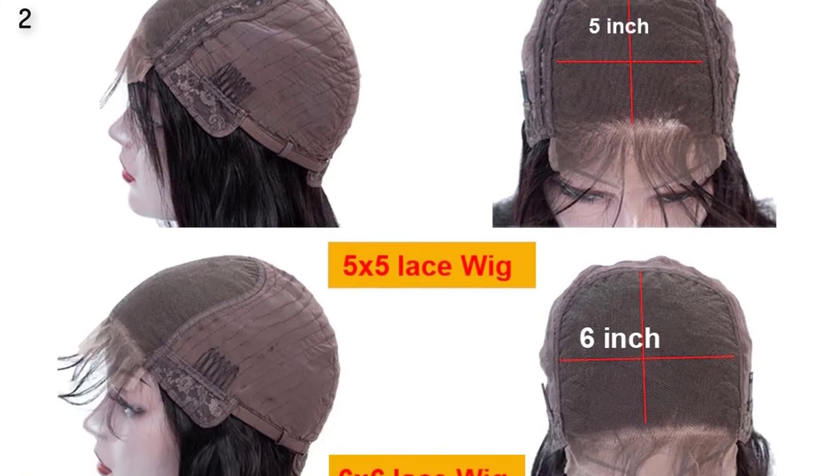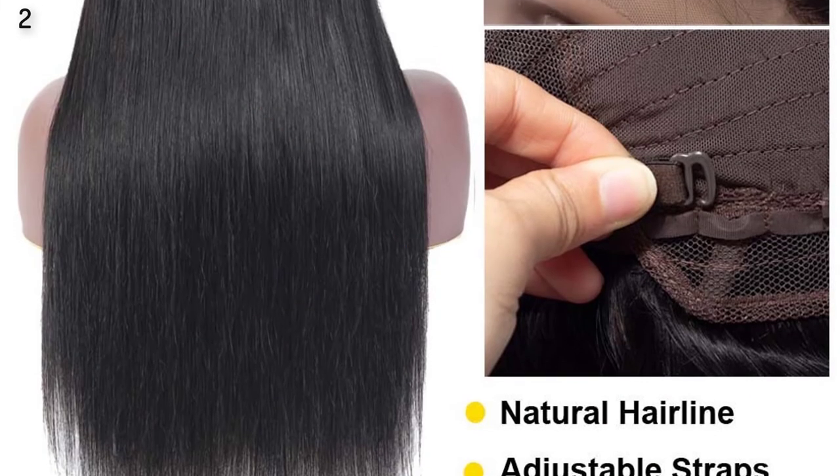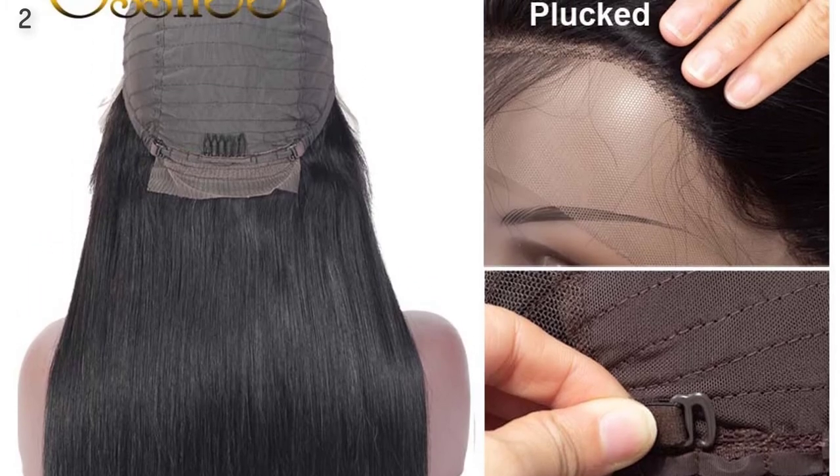Item Type: Wig. Human Hair Type: Brazilian Hair. Cap Size: Average Size.